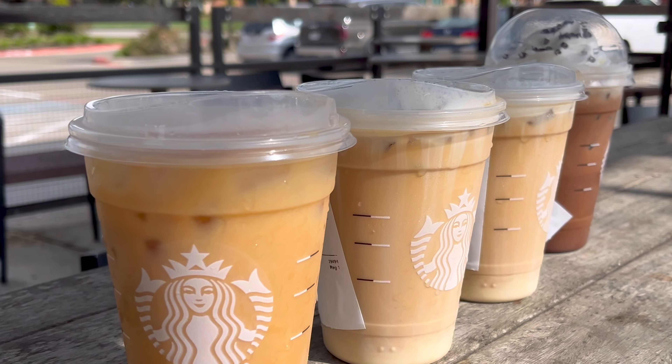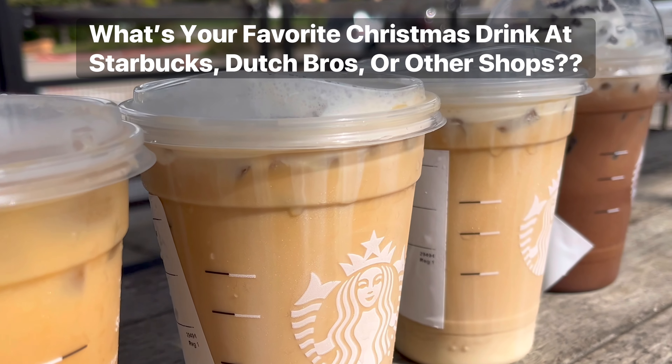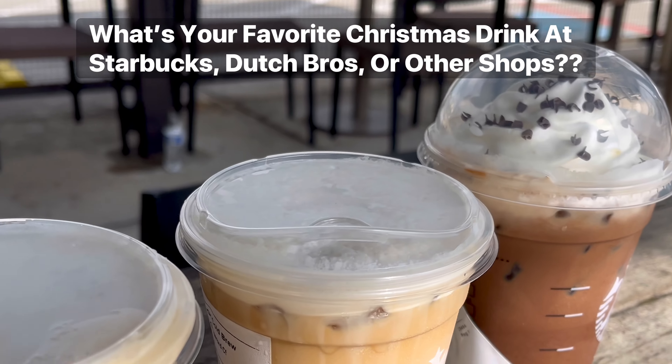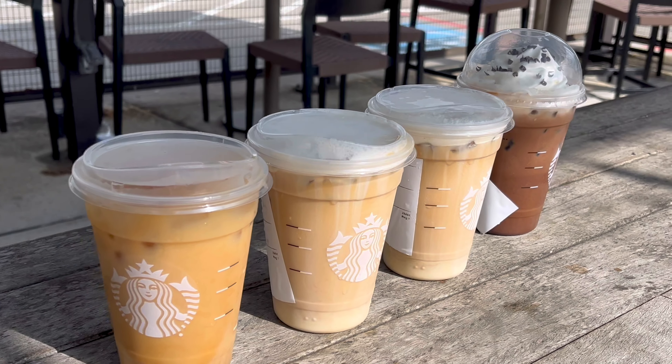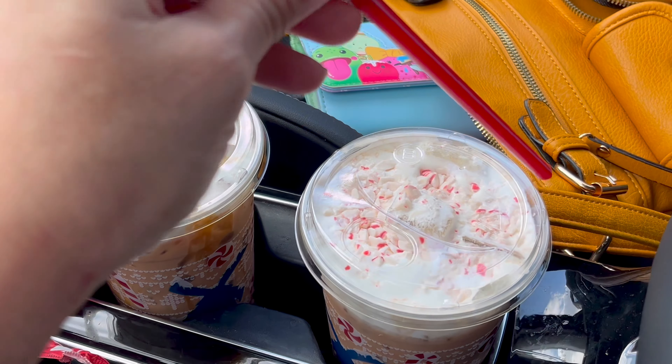That's it for Starbucks versus Dutch Bros for Christmas drinks in 2024. Let me know in the comments what is your favorite flavor of Christmas drink at either of these coffee shops — I want to try it. If I'm not testing out the right drink, tell me which one is the best one because I want to try it out. Let me know in the comments which is your favorite. Bye guys.